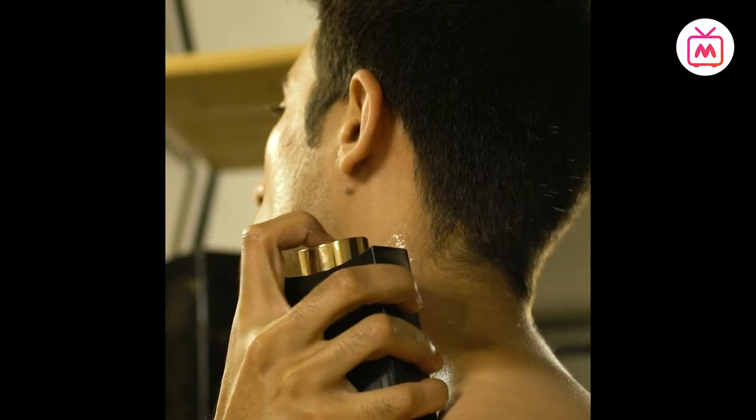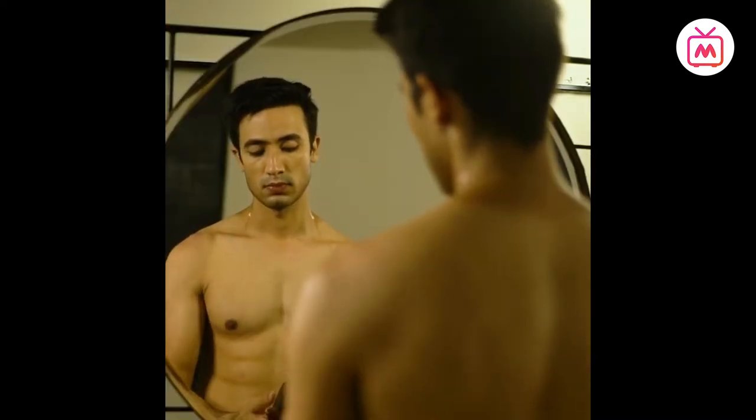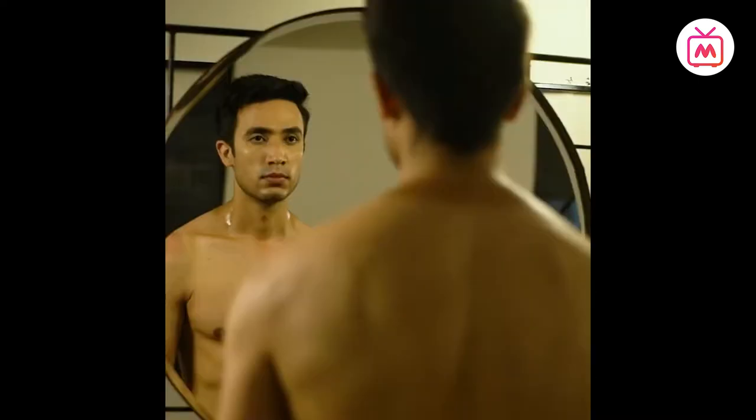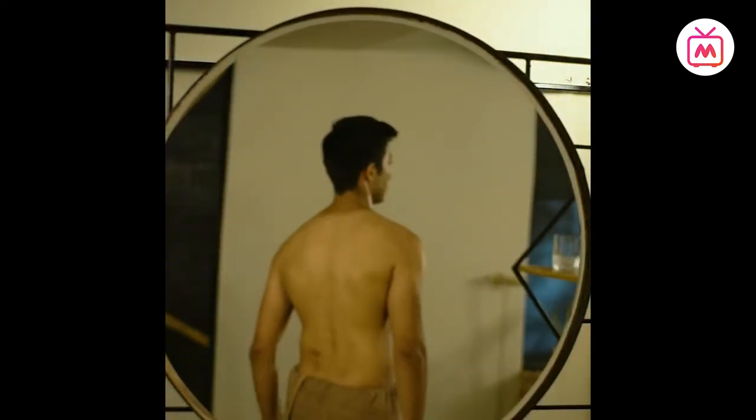Hack three: don't rub — spray on your pulse points. One of the most common mistakes men make is applying their perfumes after they've dressed up and spraying it on their clothes. The correct way is to spray it on your pulse points instead.